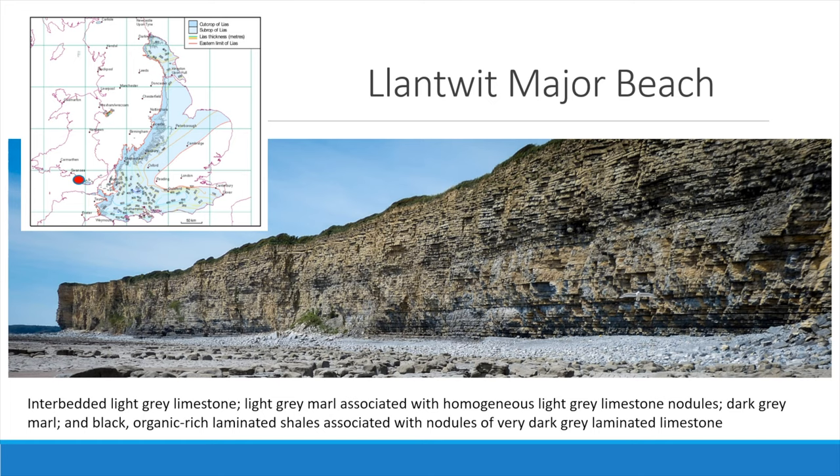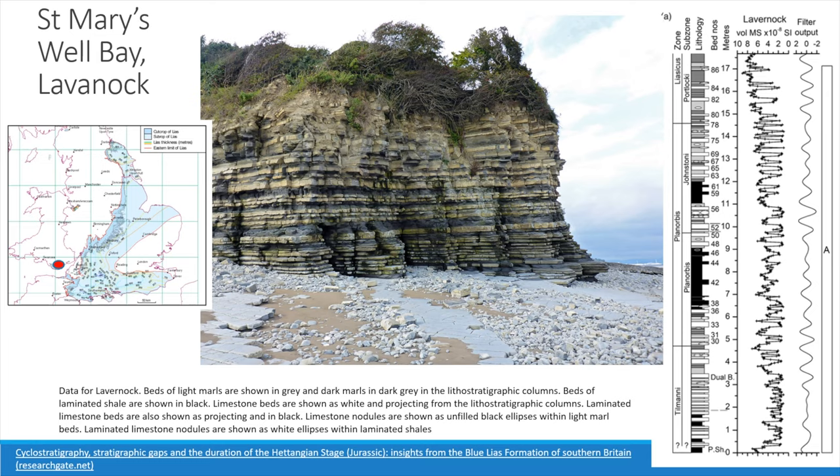The sedimentation was influenced by the presence of small islands of lower Carboniferous limestone, and a marginal facies developed in their vicinity. The sequence has been subdivided into three members on the basis of the ratio of limestone to mudstone. The lowermost St Mary's Well Bay member, exposed between St Mary's Well Bay and Lavernock Point, comprises about 20 metres of mudstone with interbedded limestone in approximately equal proportions.